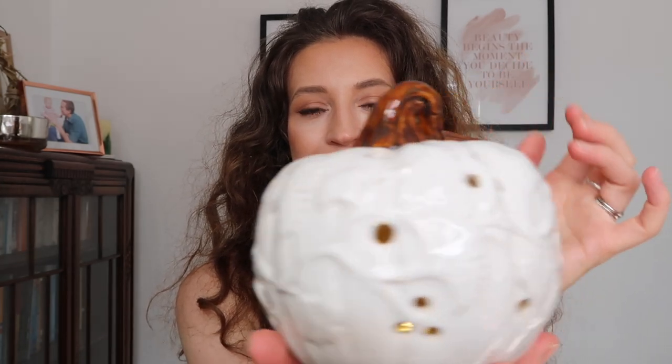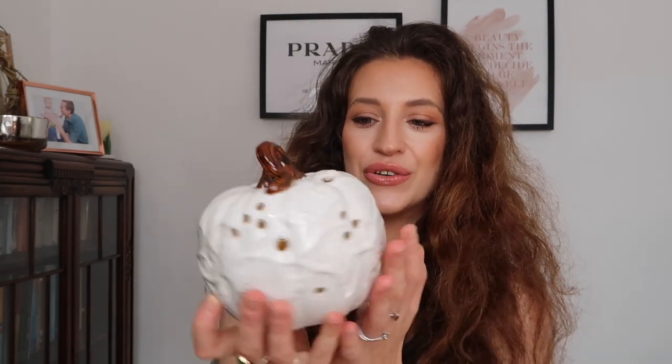First up I made a beeline for the pumpkins and the harvest collection. I had to pick up this pumpkin — it's so Cinderella-like, quite similar to the one I picked up a few years ago but more iridescent. It came with an apple-fragranced sachet which I removed, but the ornament is so pretty. You could put a faux tea light underneath it to have it light up. It actually does light up and it's going to look so gorgeous on the fireplace or mantelpiece.